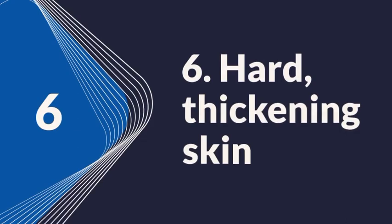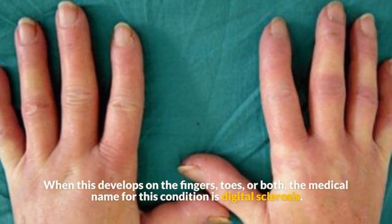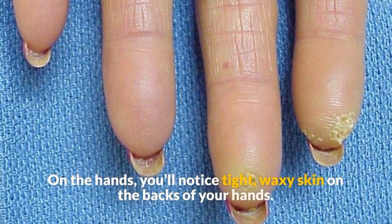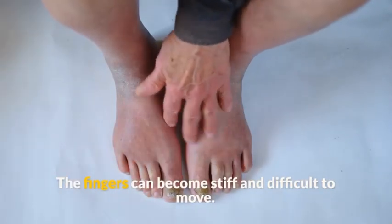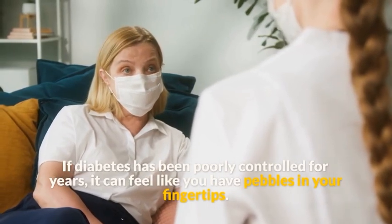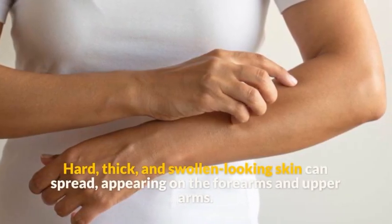Symptom 7: Hard, thickening skin. When this develops on the fingers, toes, or both, the medical name is digital sclerosis. On the hands, you'll notice tight, waxy skin on the backs. The fingers can become stiff and difficult to move. If diabetes has been poorly controlled for years, it can feel like you have pebbles in your fingertips. Hard, thick, and swollen-looking skin can spread to the forearms and upper arms.